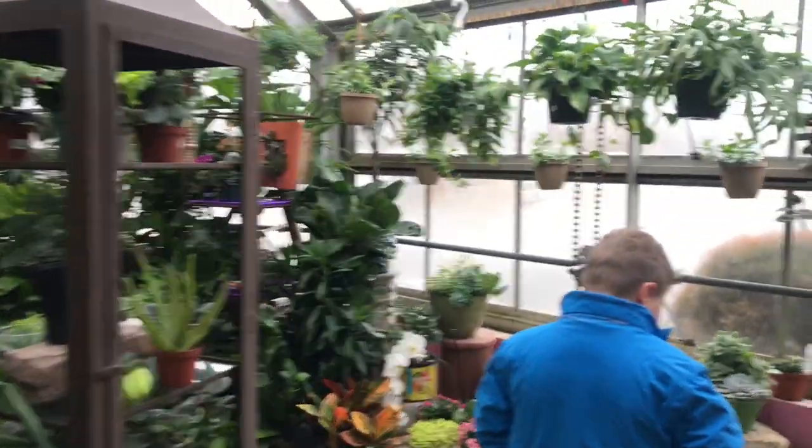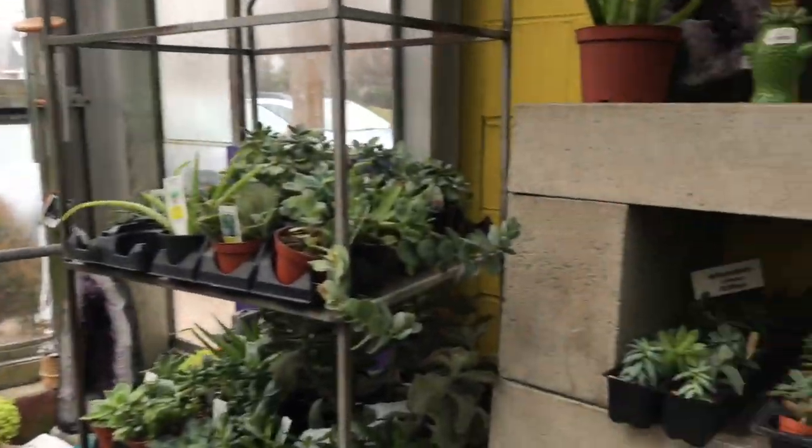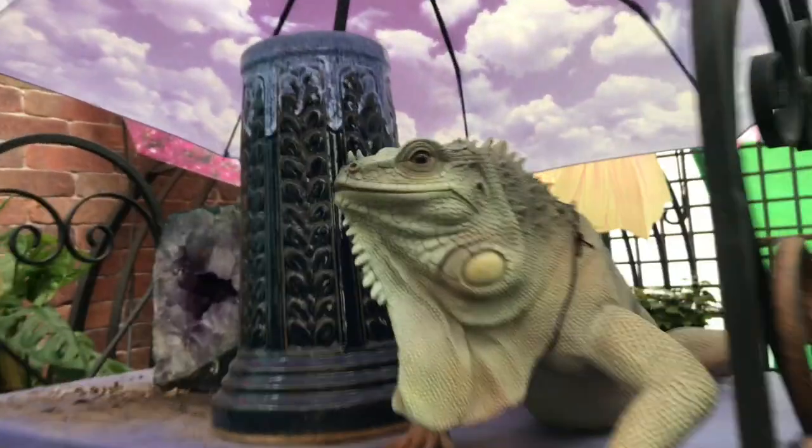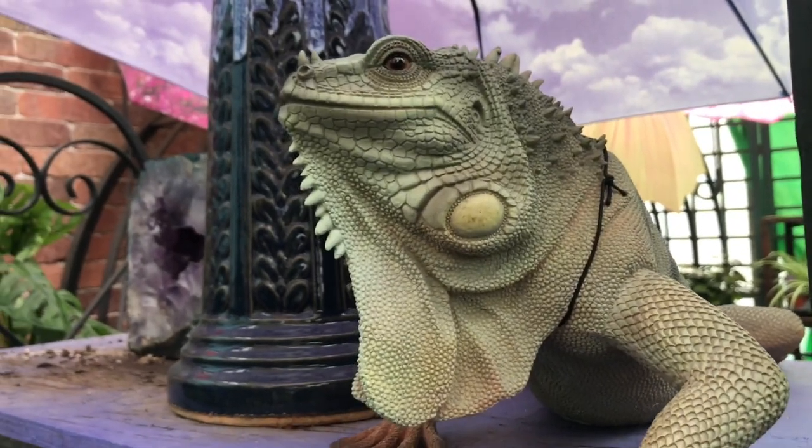So we're picking up some sphagnum moss and we always love to come in and see the plants in the greenhouse. Yeah, one time there was a lizard in here — a brown lizard. Did it happen to go in here? Yeah. Whoa, that's pretty realistic. It is real. Wow.